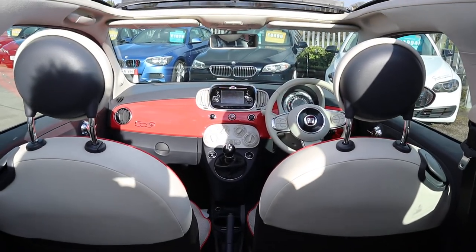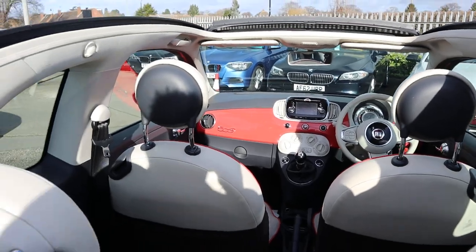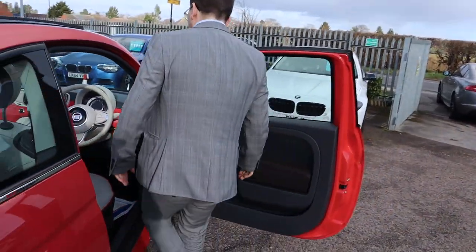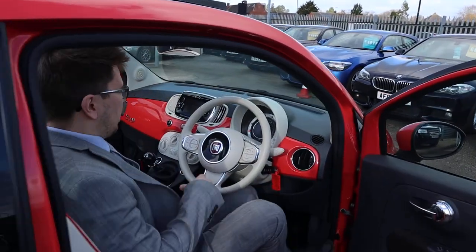I've driven it myself. It drives fantastically well, it's a lot of fun. I think with a sea of grey, black and white cars, it's nice to have something with a bit of colour.